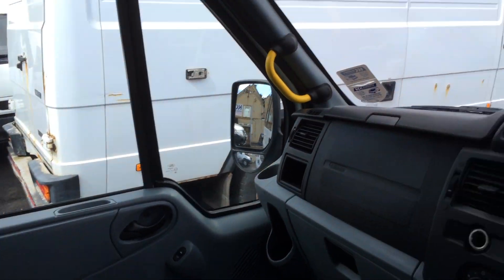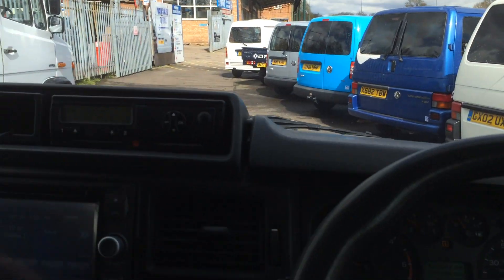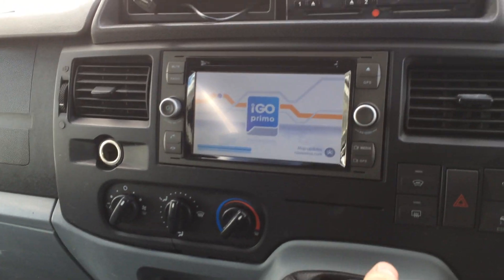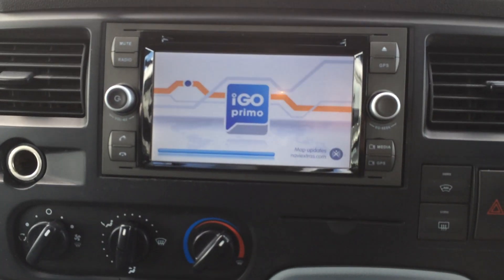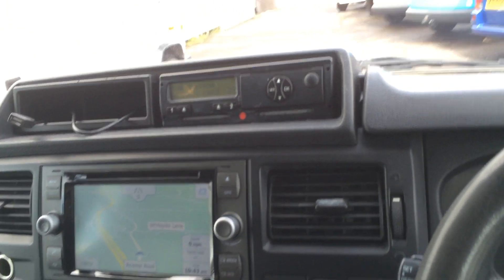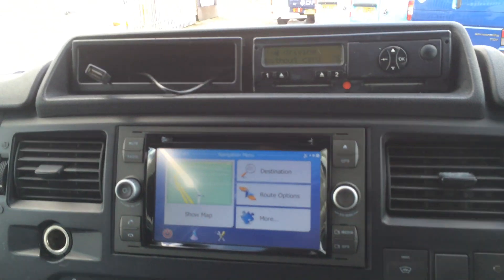As you'd expect, it's got a lovely armrest and the seats are very comfortable. This does have sat-nav, which can be accessed by selecting GPS, and that takes you straight to a range of options — one of which is 'show map', which tells you the speed, the speed limit, and the estimated time of arrival, as well as a few different settings and the ability to set your destinations.